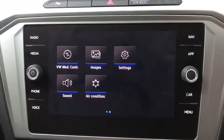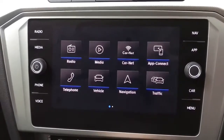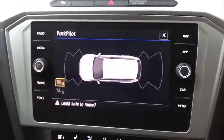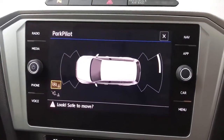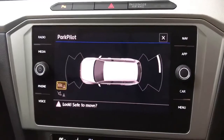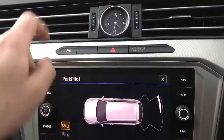We've got park pilot so you've got front and rear parking sensors with a selective display that comes on automatically when you put the car into reverse, but you can also turn it on and off using the P button.